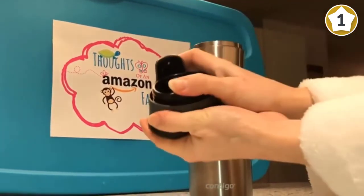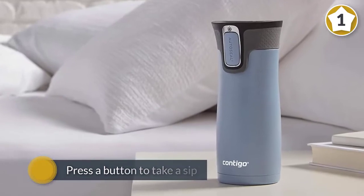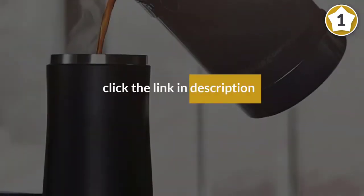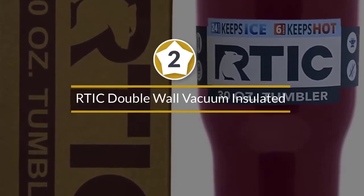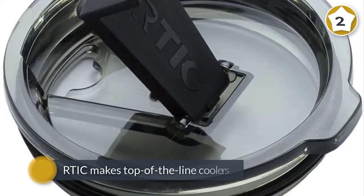The 20-ounce Contigo AutoSeal West Loop ticks all of those boxes for a very fair price. The AutoSeal name hints at the mug's best feature: press a button to take a sip, then let go when you're done — the lid reseals automatically, keeping dribbles off that fresh-from-the-cleaner shirt.